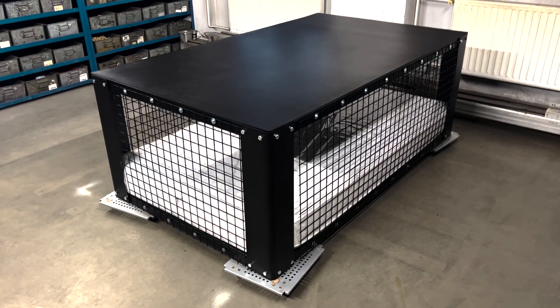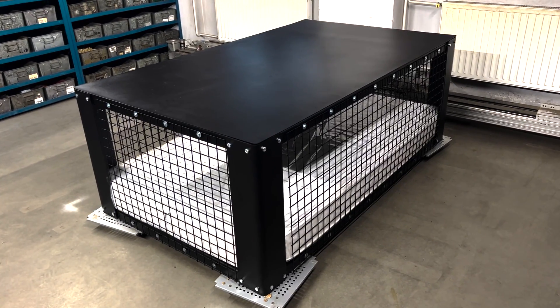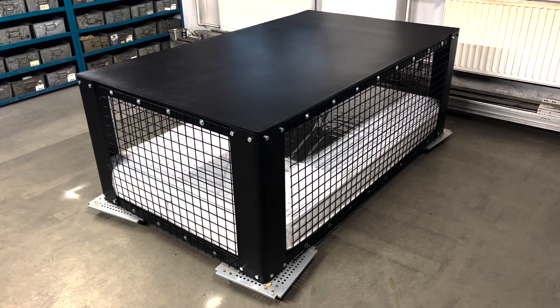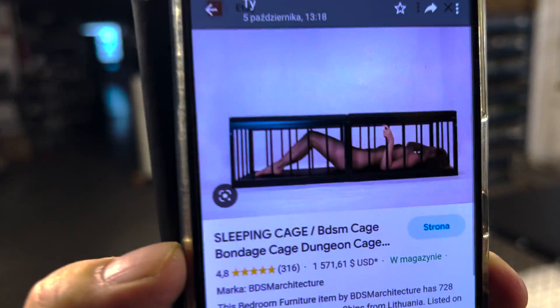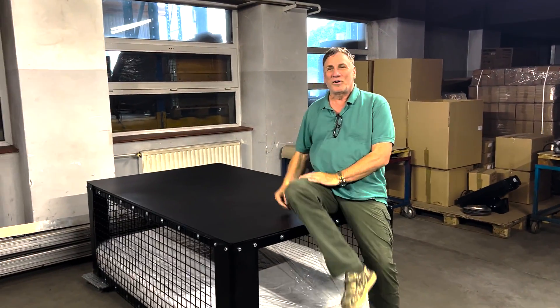It just occurred to me another use you could use for this cage, in case you're an American and you're seeing this. There is this thing called BDSM, which is pretty much kinky people that like to lock people up. That's the original Morrison shelter.